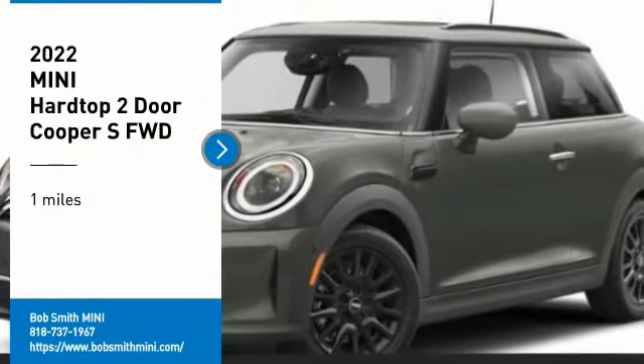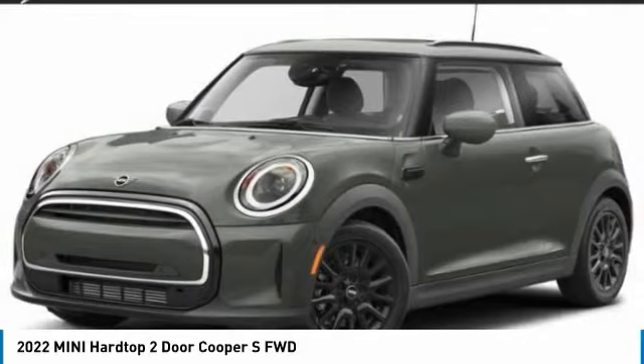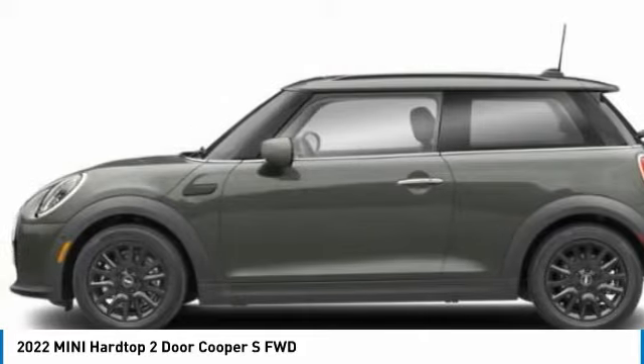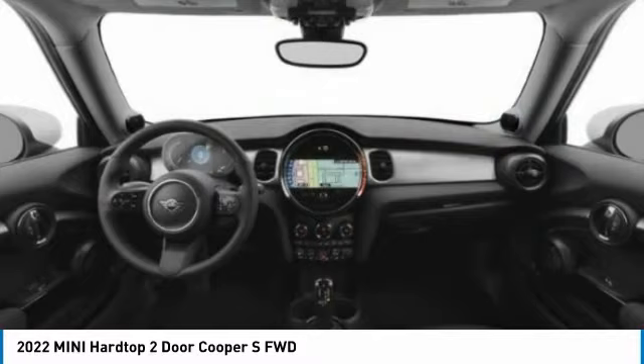Take a ride in the 2022 Mini Hardtop 2-Door. The Mini Hardtop 2-Door delivers motoring thrills in a nimble, fuel-sipping package. Agile handling and quick, precise steering make the Mini Hardtop 2-Door lots of fun to drive.